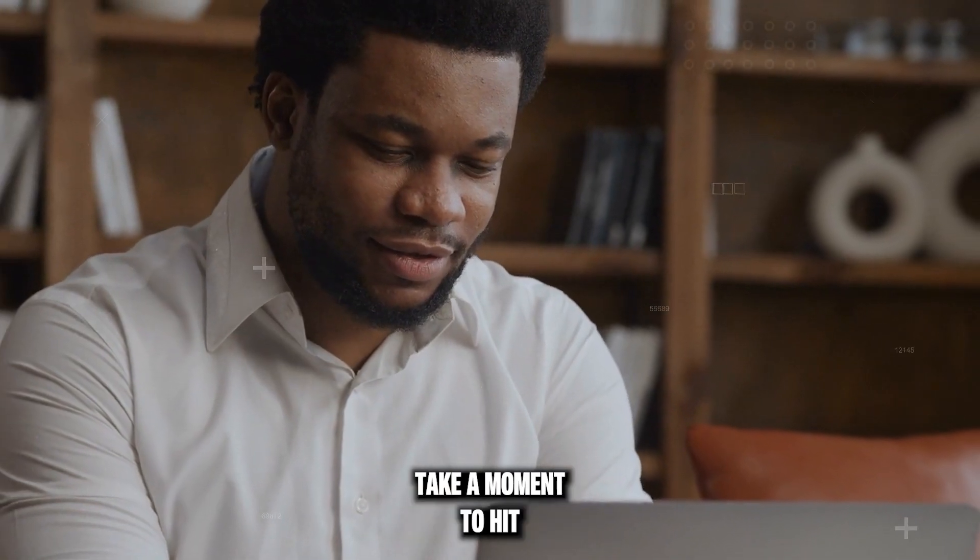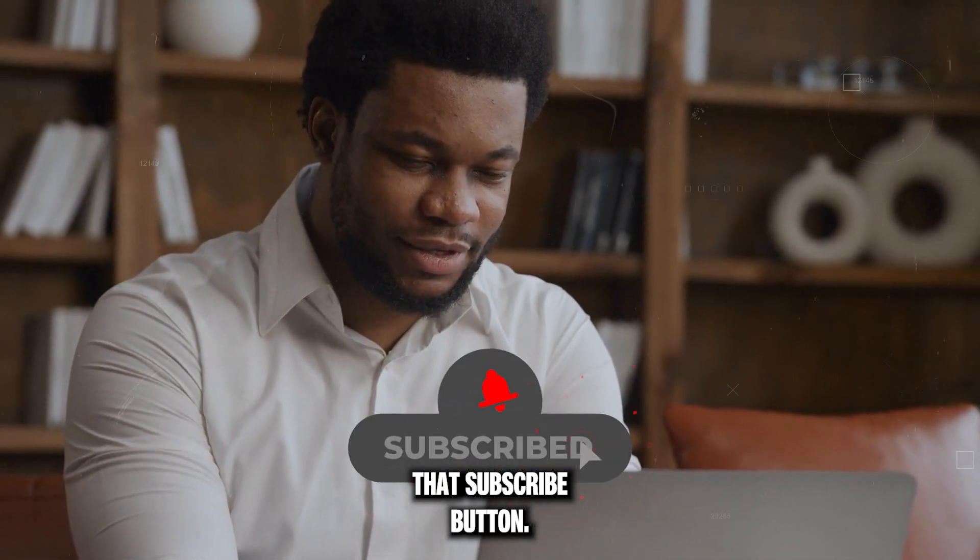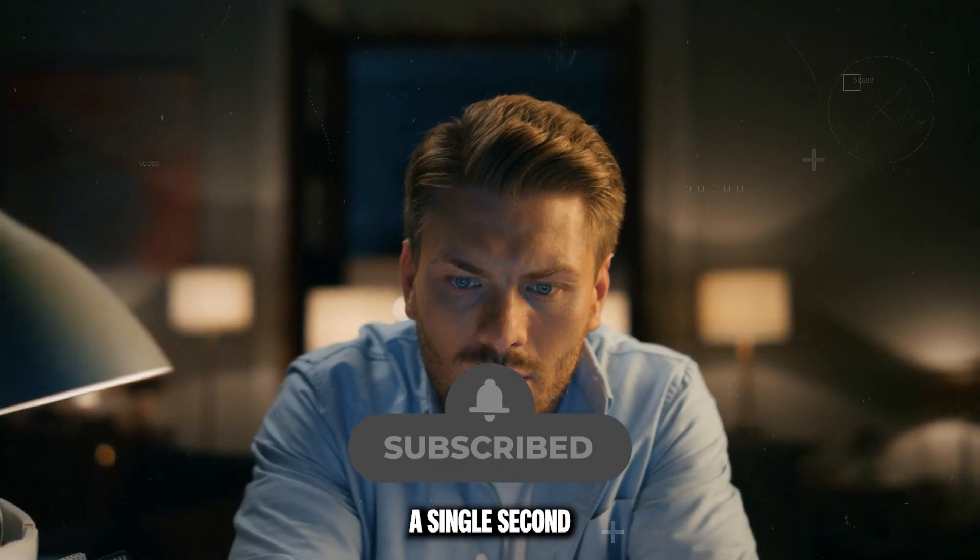But before we get started, take a moment to hit that subscribe button — you won't want to miss a single second of what's coming up. Ready? Let's dive in.